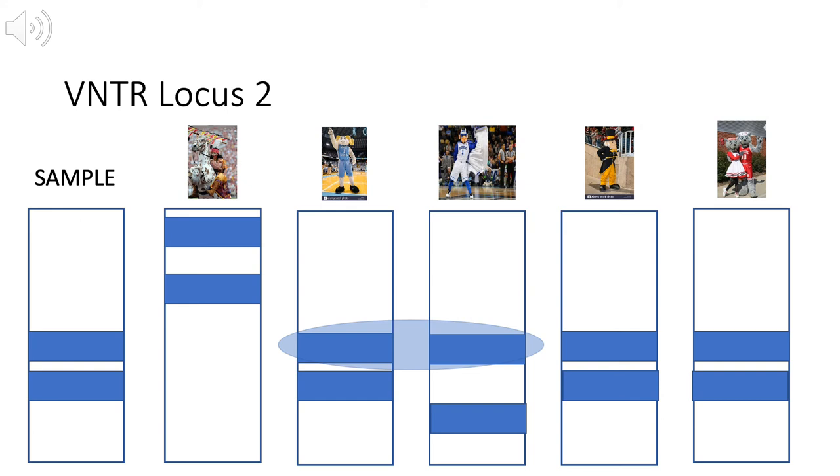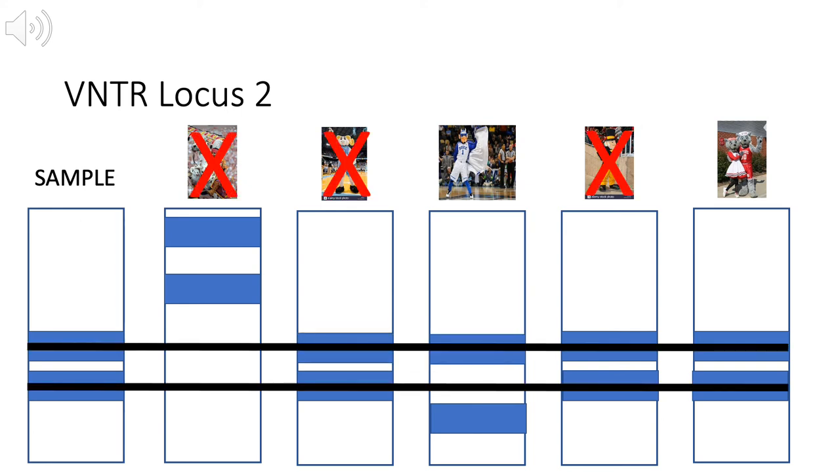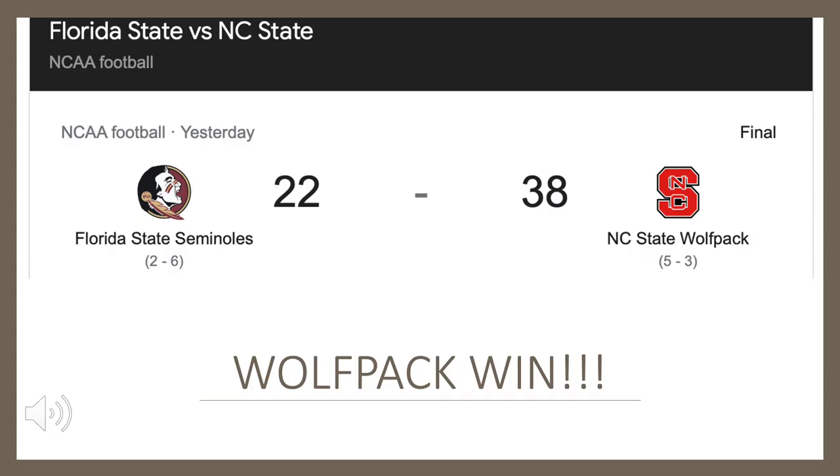For locus 2, you can confirm Duke is UNC's son by the single matching allele. As for suspects, we already dismissed Florida State, UNC, and Wake Forest because the alleles for locus 1 were non-matching. Of the two possible suspects left, NC State is most likely guilty of stealing the win from Florida State because NC State's alleles are a complete match, whereas Duke's alleles are not. With further investigation, NC State was in fact guilty of stealing a win from Florida State on November 14th.